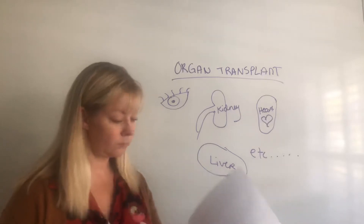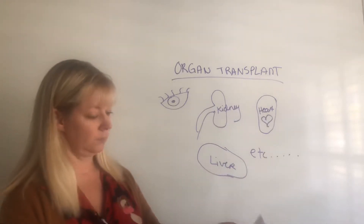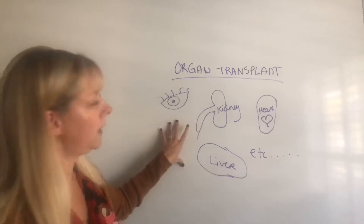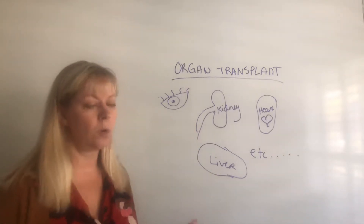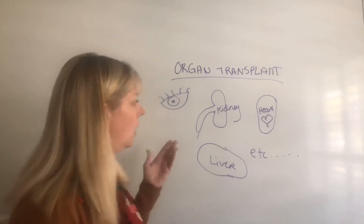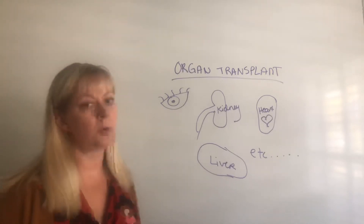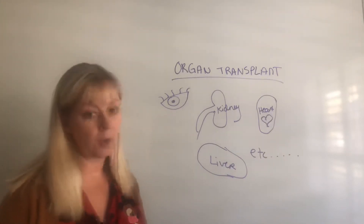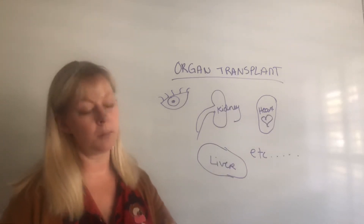There are also contraindications to organ transplants, and some ethical issues — for example, around liver transplants in patients with alcoholism. If someone has a malignancy that has metastasized, that is generally a contraindication because their life expectancy is low and the transplant likely won't benefit them. Chronic respiratory failure or extensive vascular disease may also disqualify a patient, because you won't get good perfusion even to a new organ.